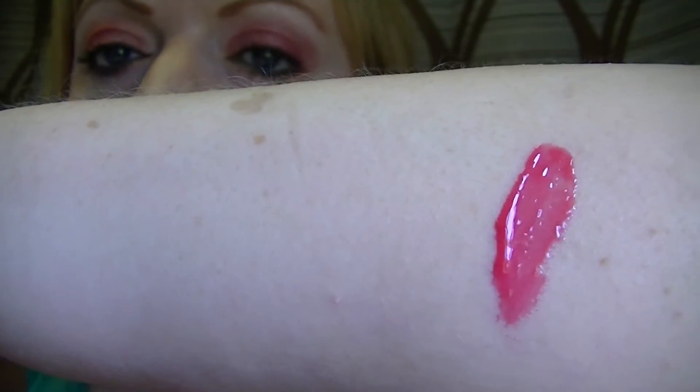This one is called Rising Sun, and I'm wearing it right now — you can see it here. This is the color in the tube. I'll click it up to show you what it looks like coming out, and then I'll swatch it on my arm. It's a very pretty, bright pink — saturated, very glossy, no sparkle or shimmer in this one.